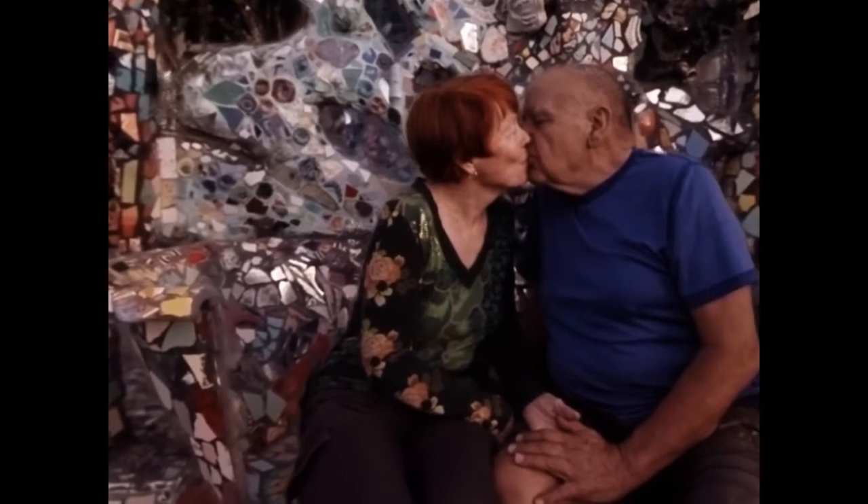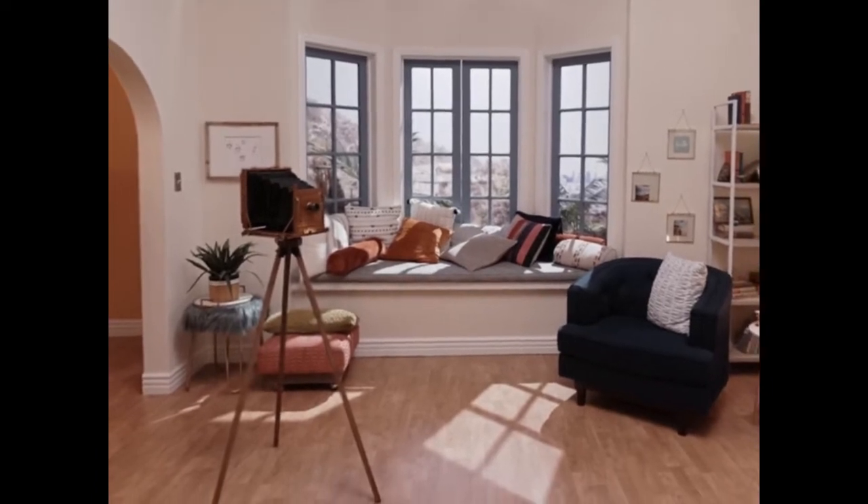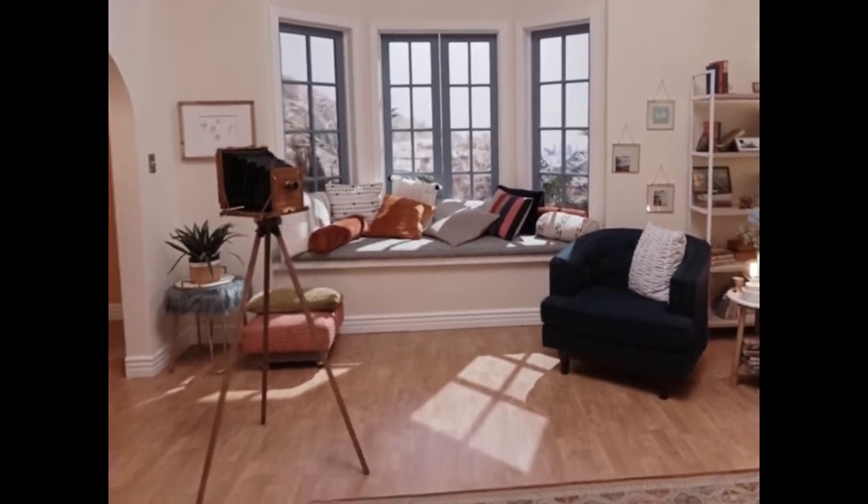We hope you've enjoyed this short tour with light fields, and will visit the gallery where you can see these and a few more light fields for as long as you'd like. Where would you like light fields to take you next?